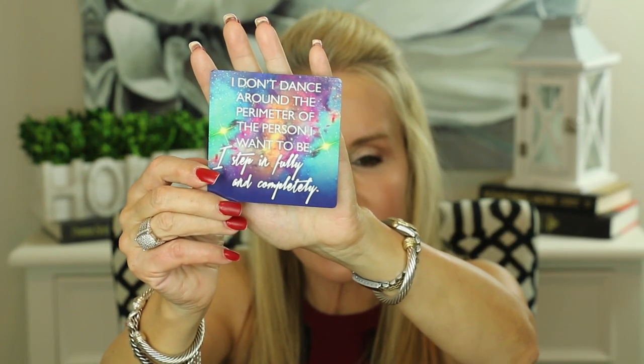I always like to leave you with a little thought for the day, and I've been using these Miracles Now cards from Gabrielle Bernstein. Let's see what we can think about for today. This is a weird one: 'I don't dance around the perimeter of the person I want to be. I step in fully and completely.' This card packs a huge punch and I think it's true for each and every one of us.